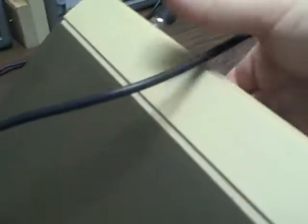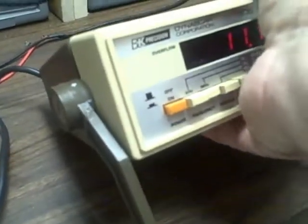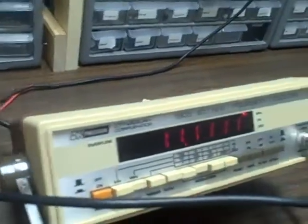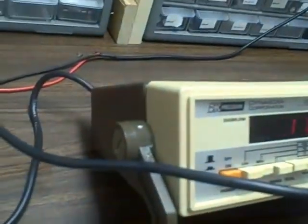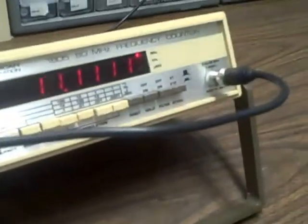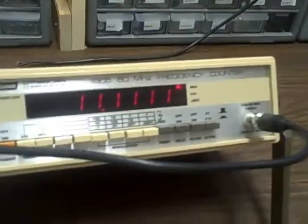The original B&K used a detachable cord with a three-pin hole type setup that was unusual — an antique kind of cord, very difficult to get. In fact, the cords were running $30, so I decided to go ahead and attach a cord internally. I've got it knotted up in the back so it can't be pulled through the hole — it's a permanent attachment now. You can still service the unit by unscrewing the back and sliding it along the cord to expose the interior.